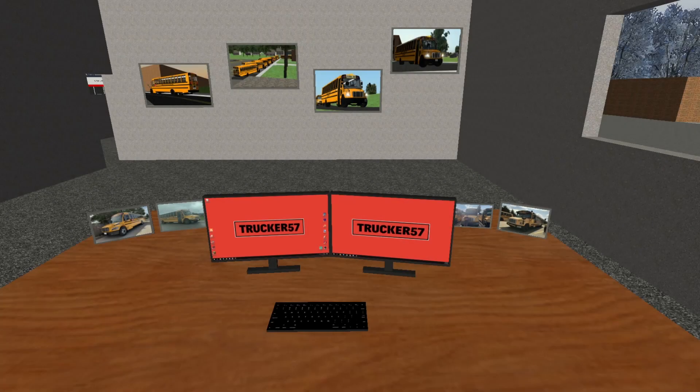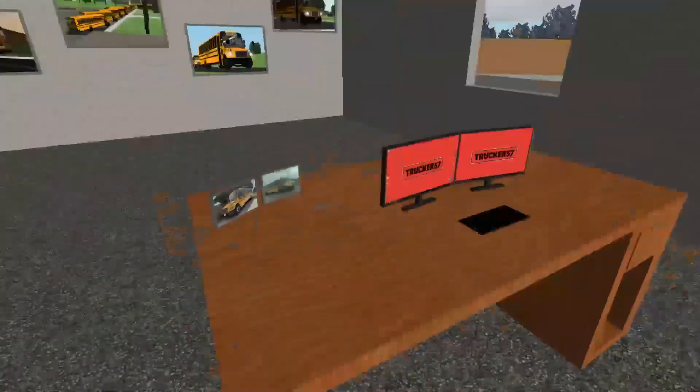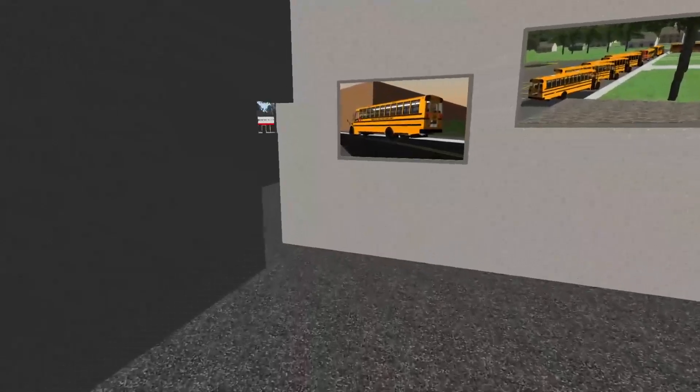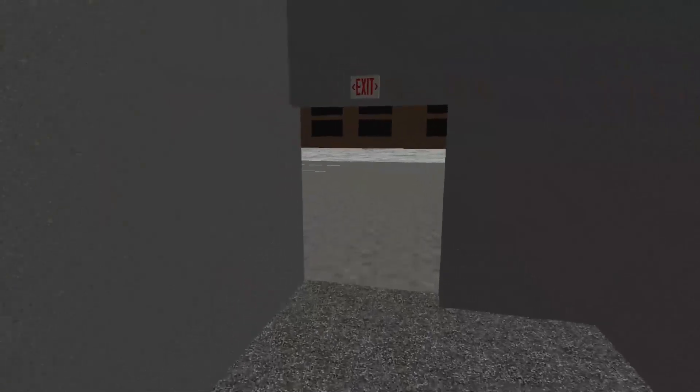Hey guys, Trader37 here, and welcome back to another video. Today we're here at the Cardinal bus slot in Rigs of Rods. I'm in my office right here, headed to get some work done on winter break — paperwork and whatnot — so I'm the only one here right now.